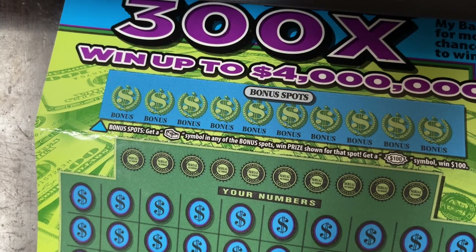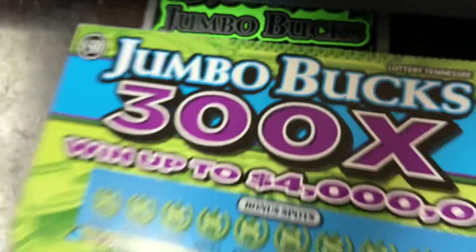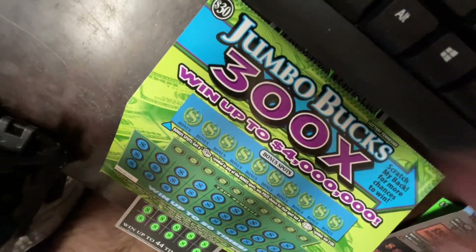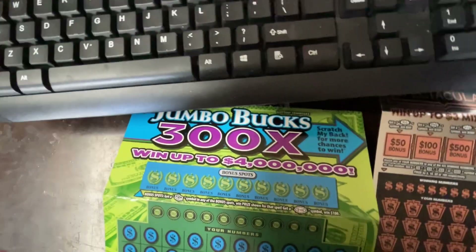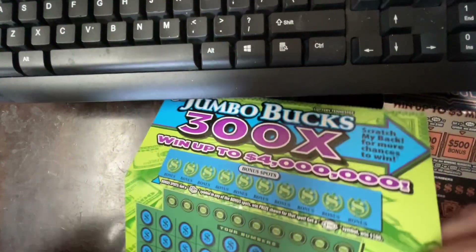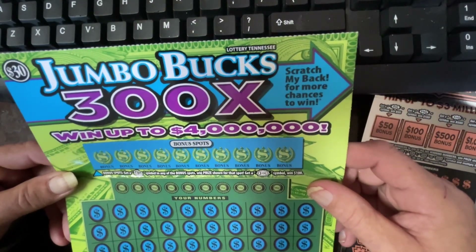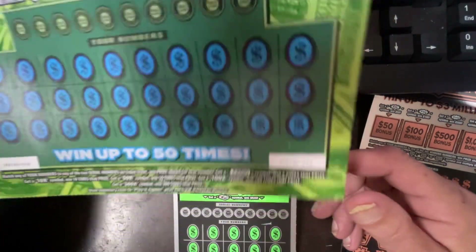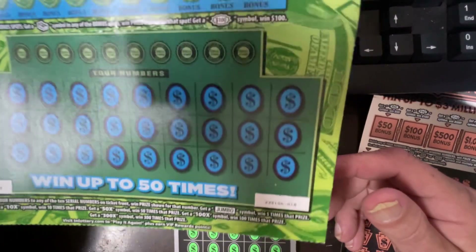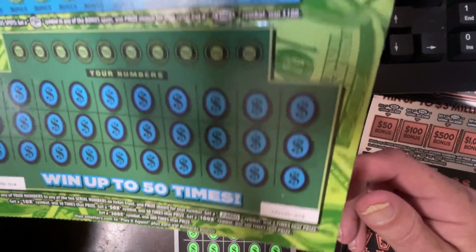This one you can win $3,000,000. It's also got symbols of 5, 10, 50, and 100 times. And this is black box 000. The next one we have is Jumbo Bucks 300 Times, and I actually love this ticket. You can win up to $4,000,000. You have all these bonus spots — you need a stack of cash in the bonus spots. And on the bottom play, get the Jumbo, win five times that prize. Get a 10 times, a 50 times, a 100 times, or a 300 times symbol. Very excellent ticket.